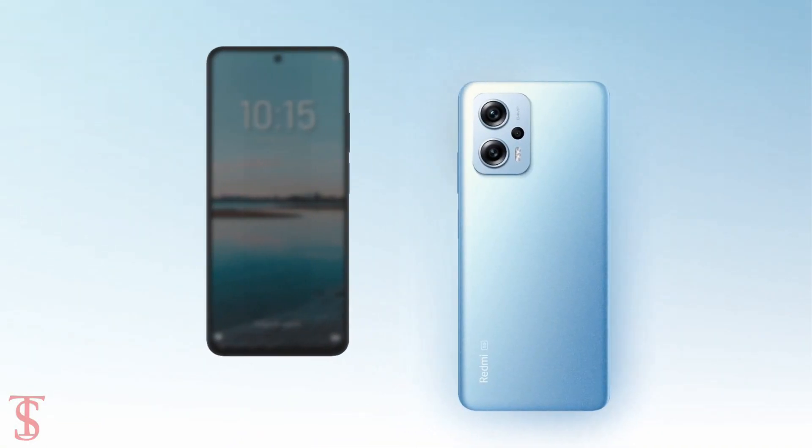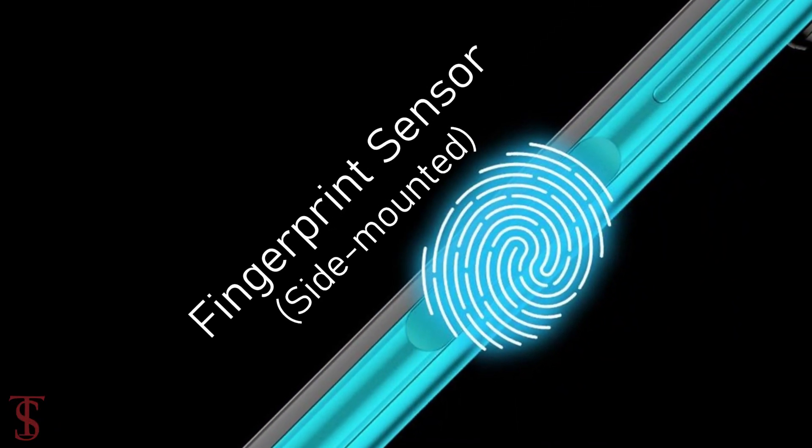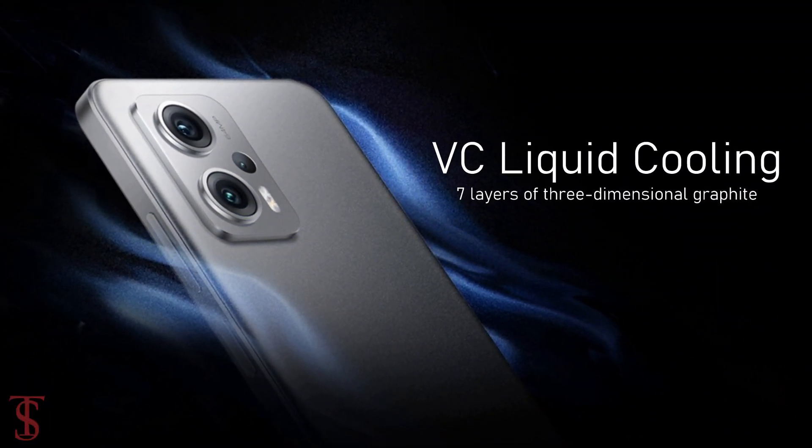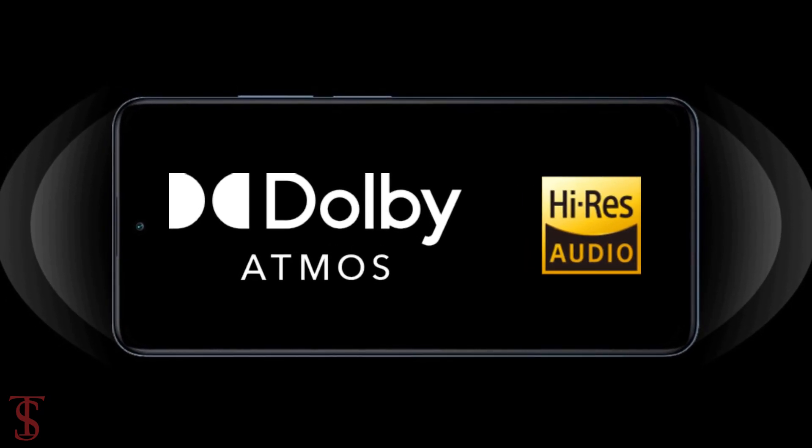Additionally, the smartphone features a side-mounted fingerprint sensor for authentication and comes with an advanced VC liquid cooling system to keep the device cool in extreme conditions. It also includes Dolby Atmos plus a Hi-Res audio system for a better sound experience.